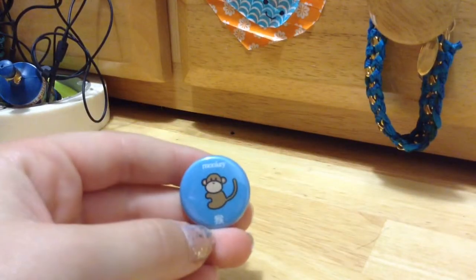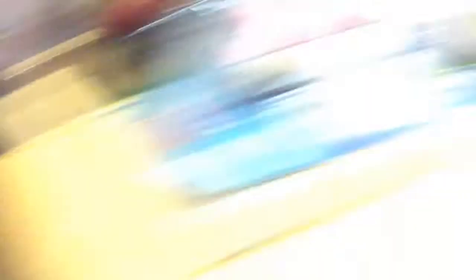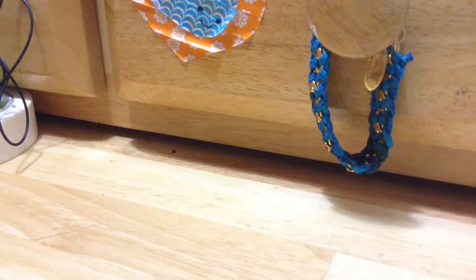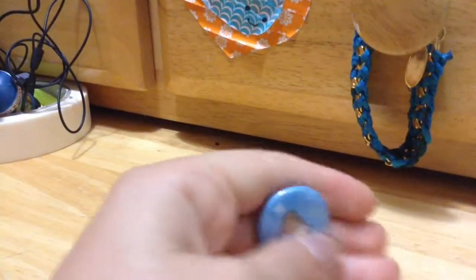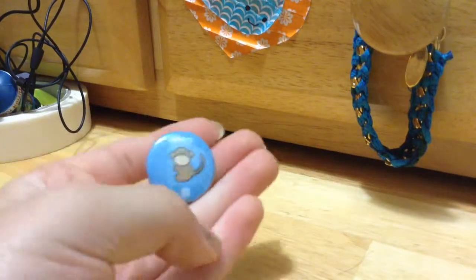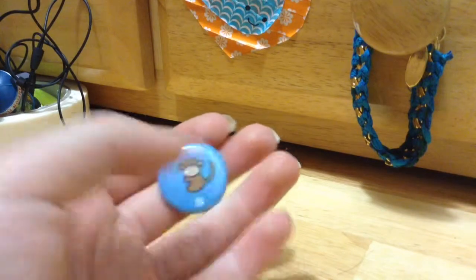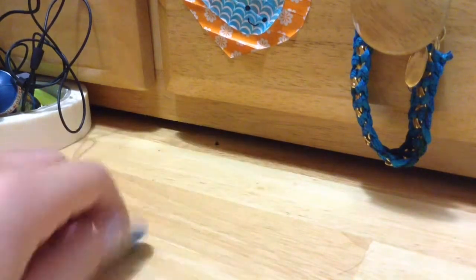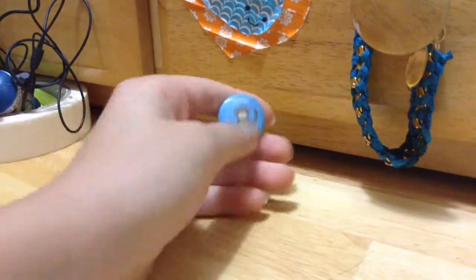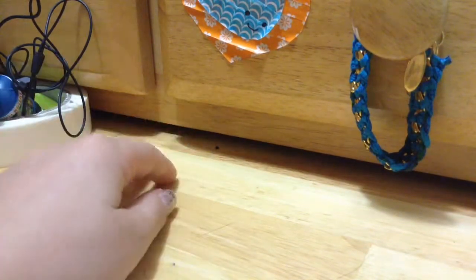Lastly, I have this little monkey button, which I'm going to put on my owl bag that held all my stuff from Half Price Bookstore. Apparently the monkey represents 2004, and since I was born in 2004, I'm the year of the monkey — yay! It's a really cute button. Now we get to see what little figure I got — I'm so excited — and we'll also do the Kit Kat taste test!